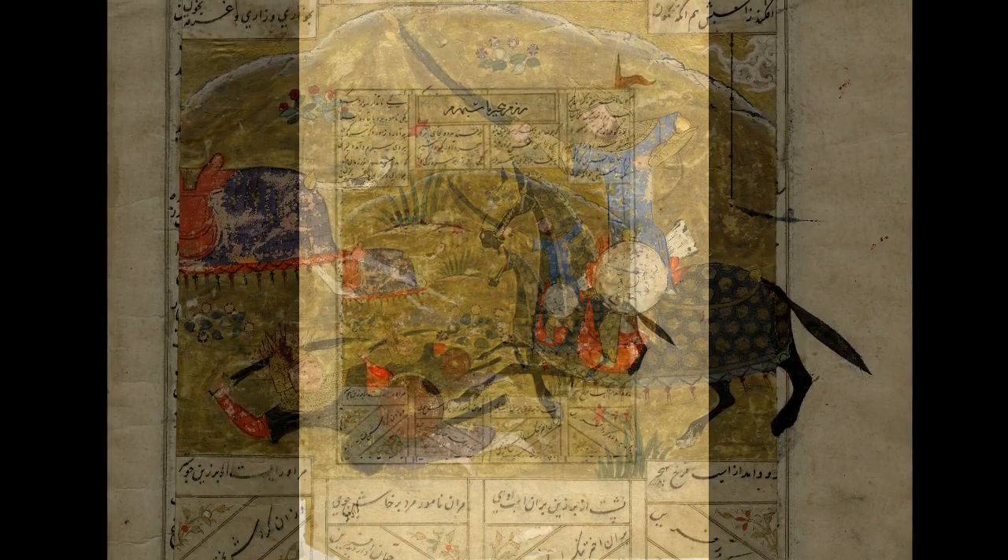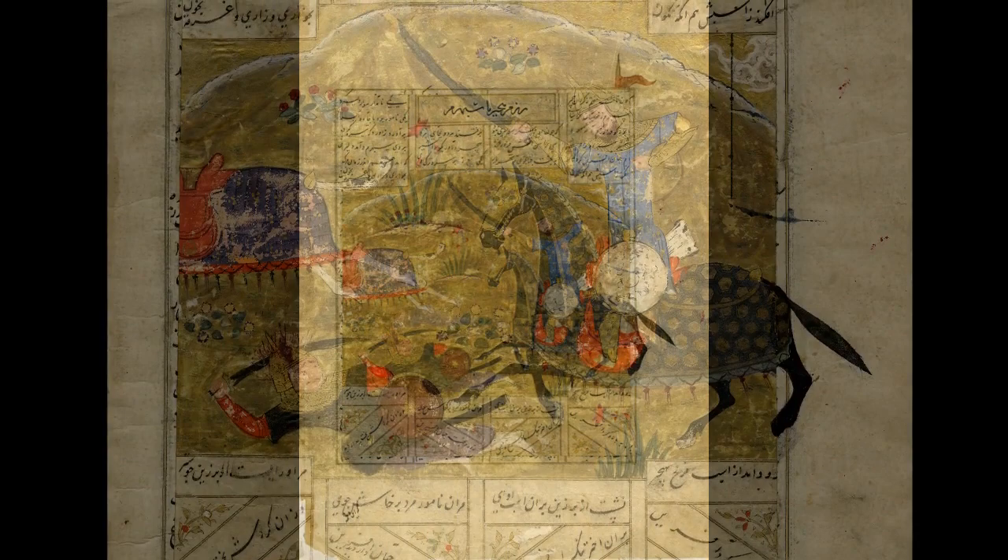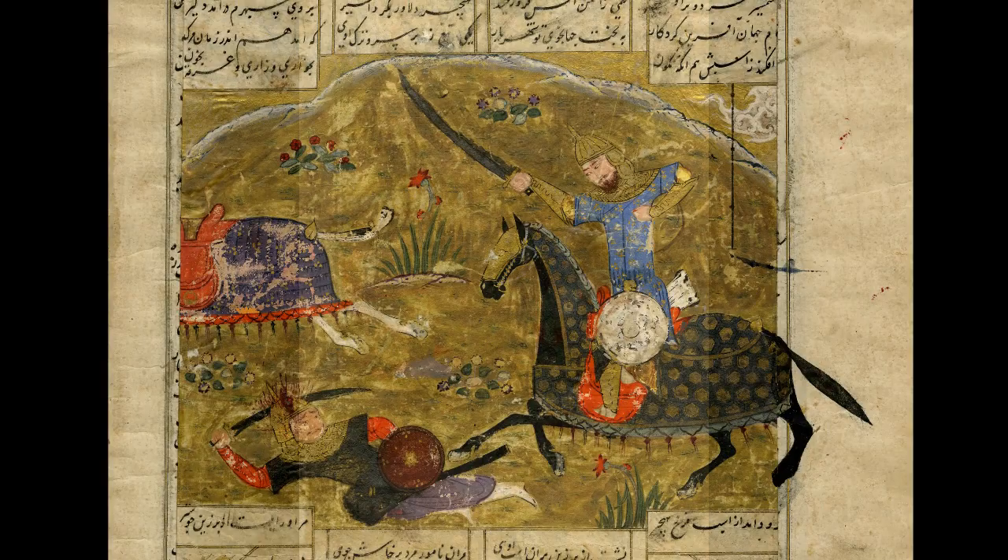Practices of intervention on manuscript pages are rampantly evident across many versions of surviving Shahnameh manuscripts, due to the dealer, collector, handler, or whoever is seeing fit to adjust the artworks to make them seem more attractive.